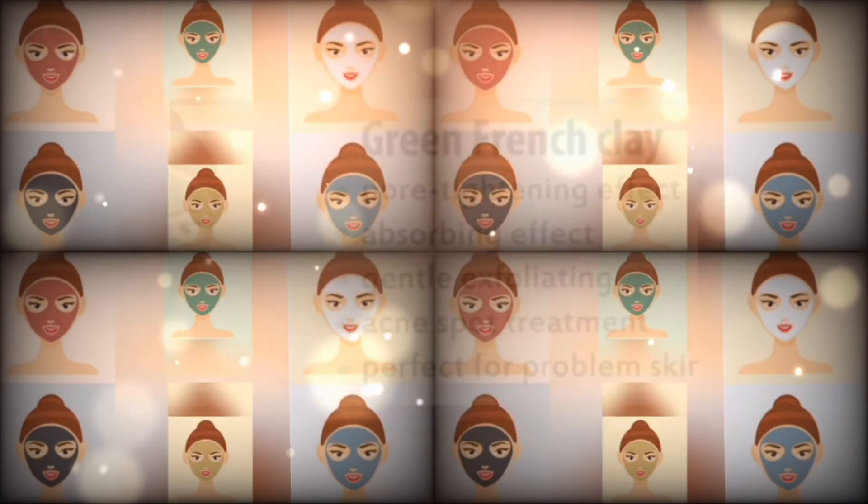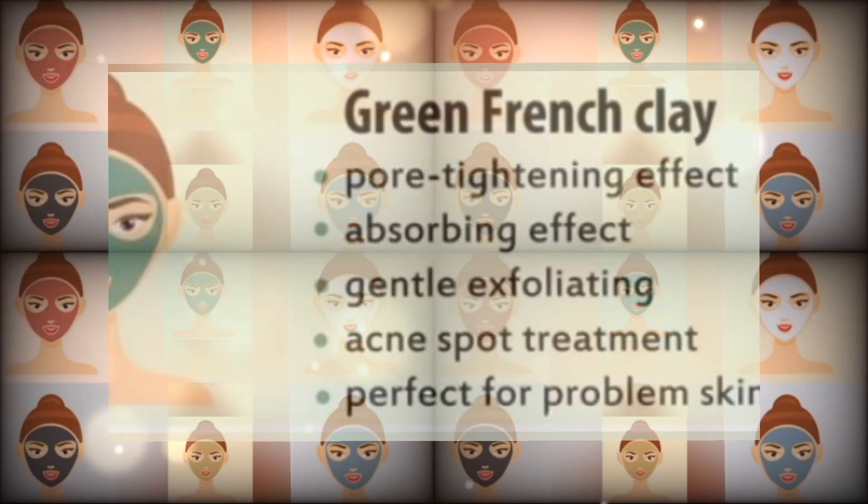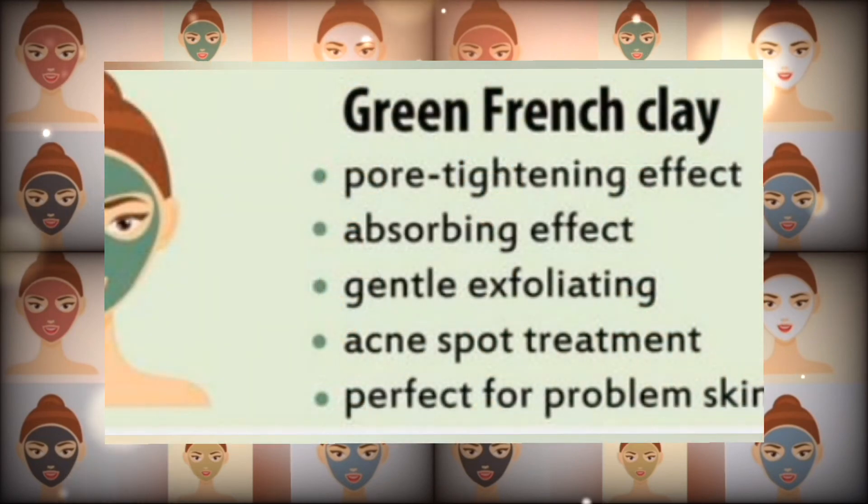Number five: green French clay. It has a pore tightening effect, absorbing effect, and gentle exfoliating effect. It is used for acne spot treatment and is perfect for problem skin.